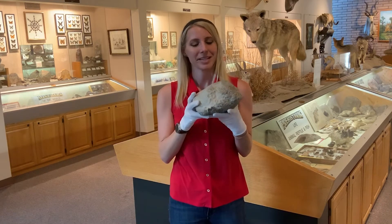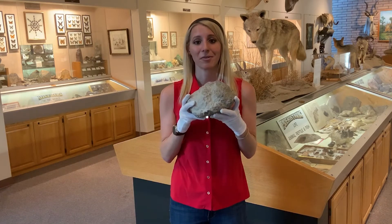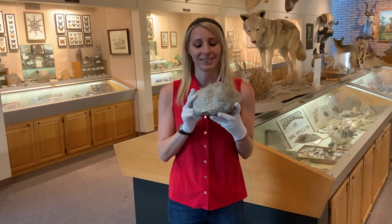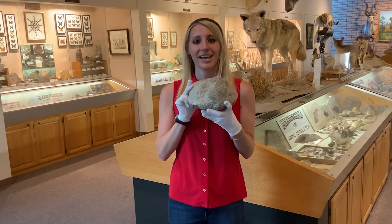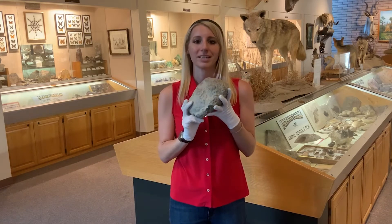To many it might seem like your average ordinary rock, but this is in fact something called coprolite. What coprolite is is actually fossilized animal dung, and this was formed millions of years ago.